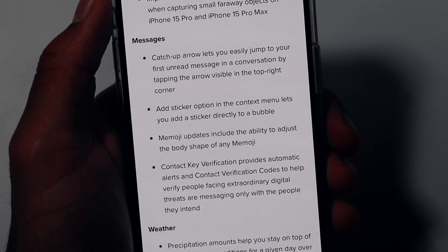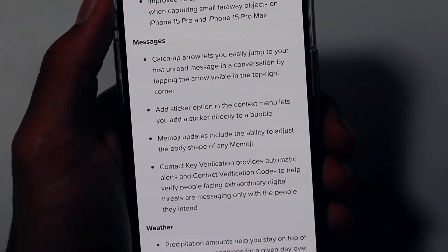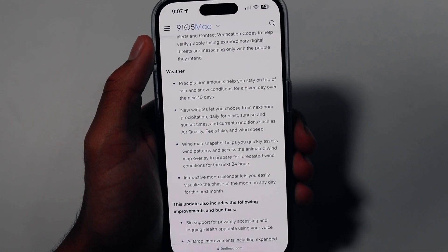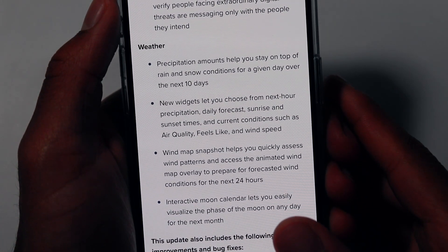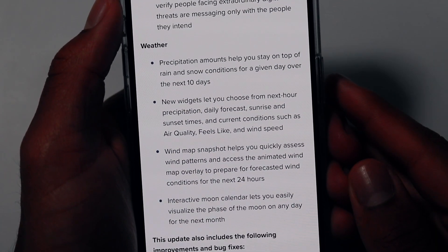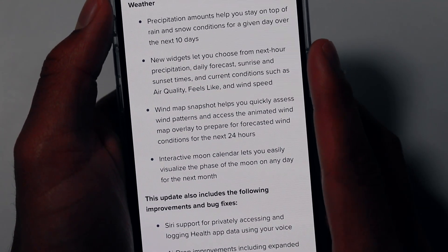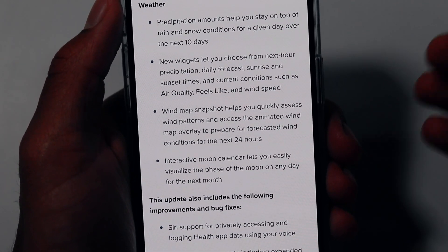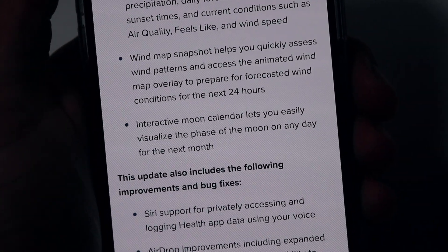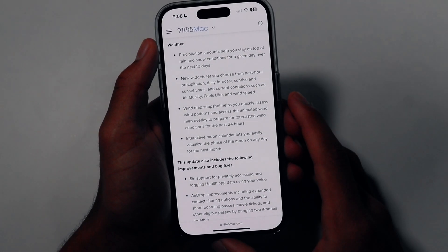We also have a bunch of new updates for the Messages app, including some Memoji, Contact Key Verification, and other features and filters that we'll cover in another video. There are also new widgets coming to Weather — you'll be able to see precipitation, meaning rain and snow conditions, for a given day over the next 10 days. There's also forecasted wind conditions for the next 24 hours, more wind data, and an interactive moon calendar that lets you visualize the phase of the moon on any day for the next month.